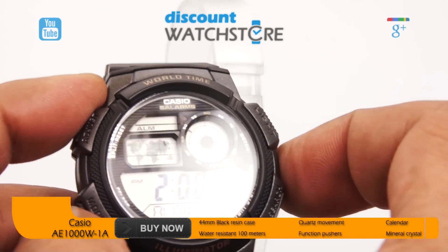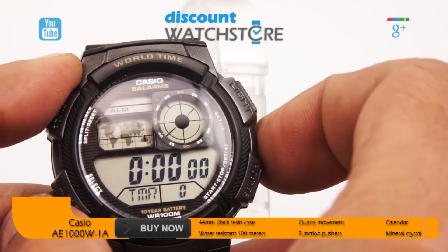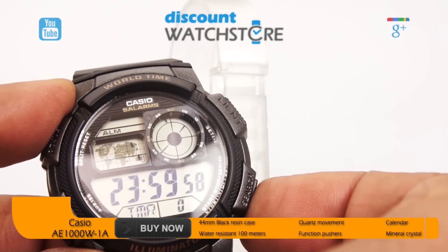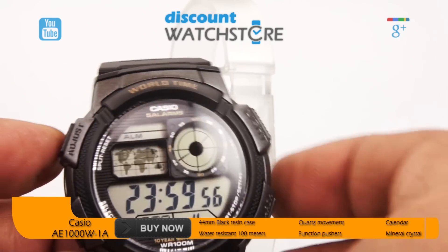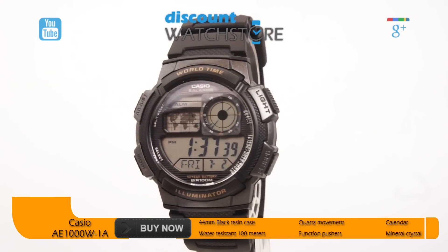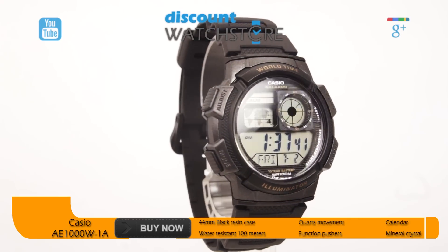The tech-savvy dial hints at the multitude of functions. A world map at the top left helps the wearer select which of 31 time zones the watch should display the time in. On the top right, a sub-dial measures chronograph seconds. The bottom half of the display is dedicated to time, as well as a date display. The outer rim of the dial is printed with a key to the secondary functions of each pusher. Hardened mineral crystal protects the dial.